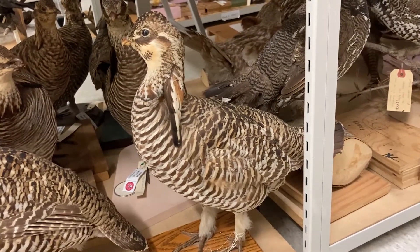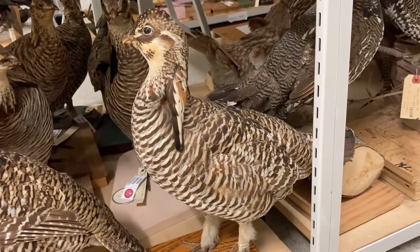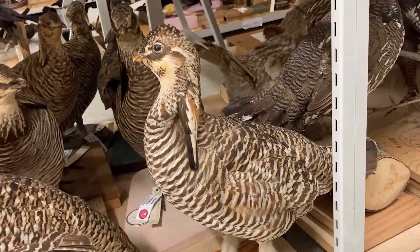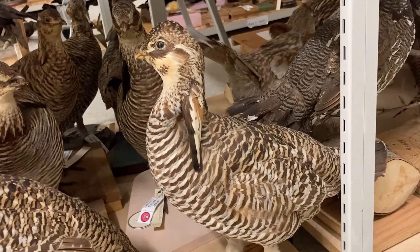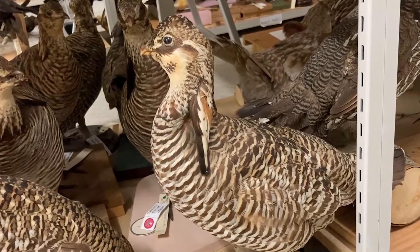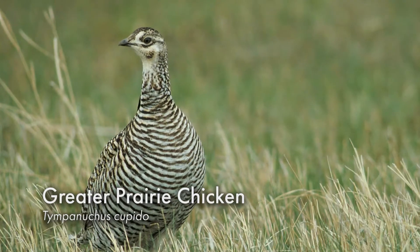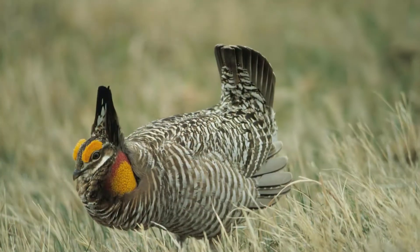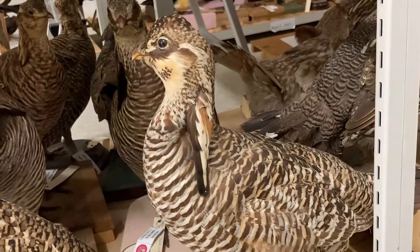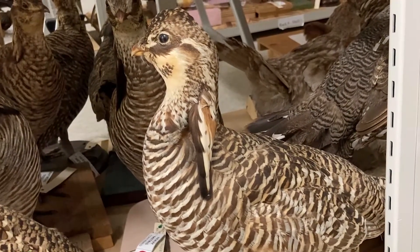Here's the last grouse species we'll talk about today, and it's a little bit of a contentious one. We've talked about the greater sage grouse and the sharptail grouse, two species that occur in prairie Saskatchewan, and lots of people call those two species prairie chickens. But in reality, this is actually what a greater prairie chicken looks like — it's a completely different species from either. It's actually extirpated here in Saskatchewan, meaning it was once here but we don't find it in the province anymore.